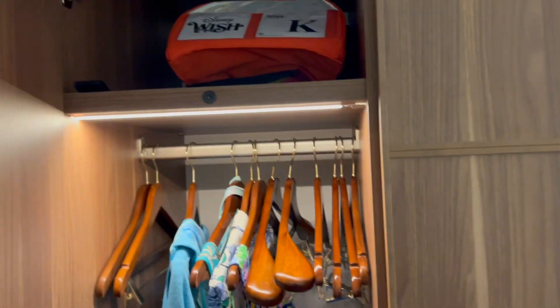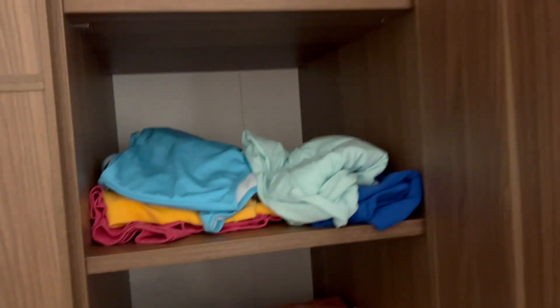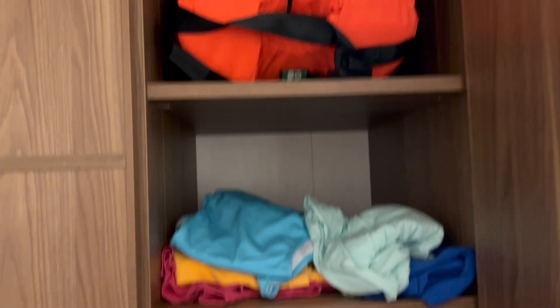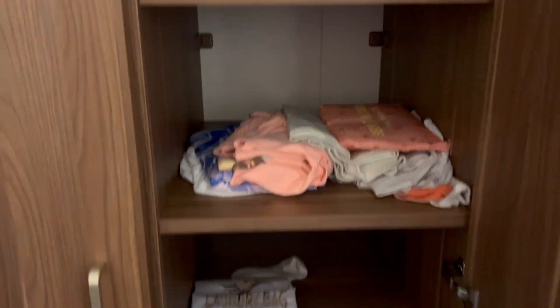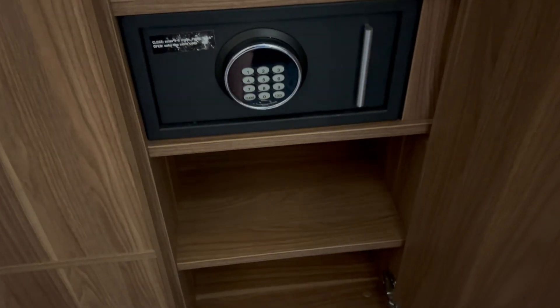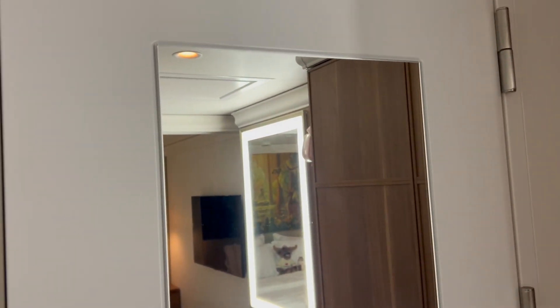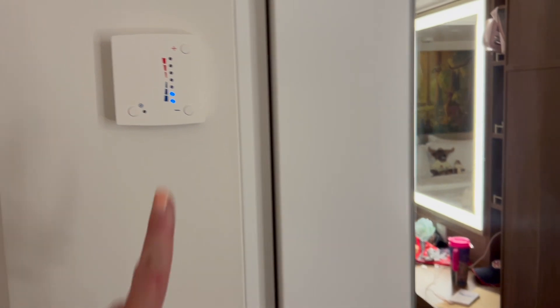Next to the fridge you have a wardrobe with a light, and another wardrobe with five shelves and a safe. Then heading to the bathroom you have a full-length mirror and your air conditioning.